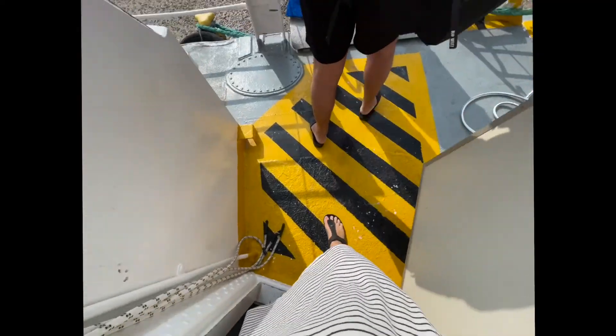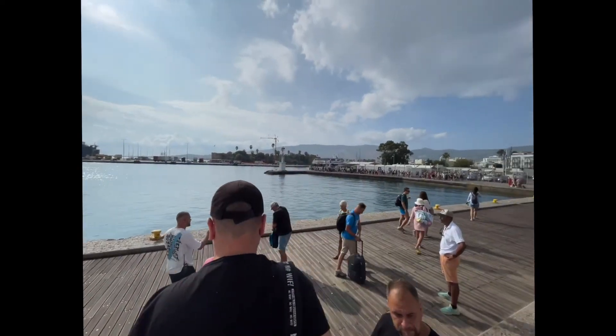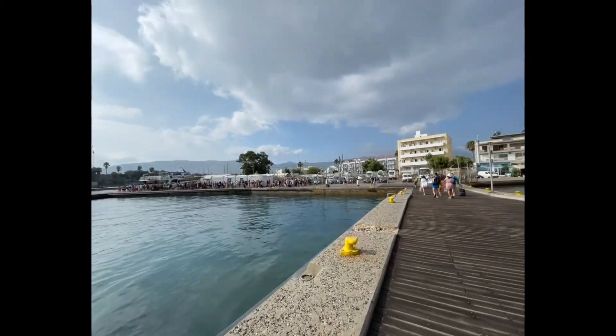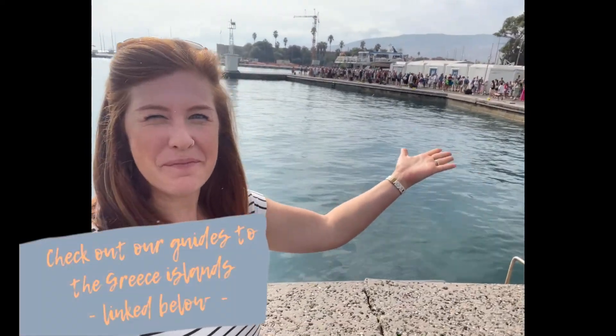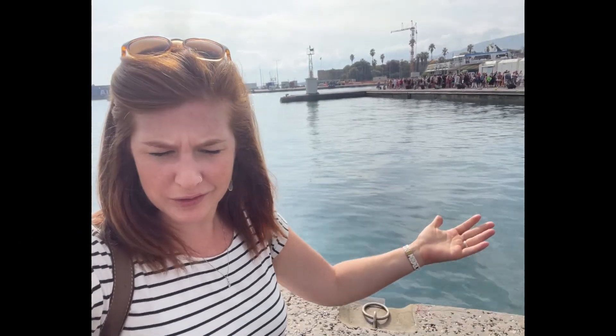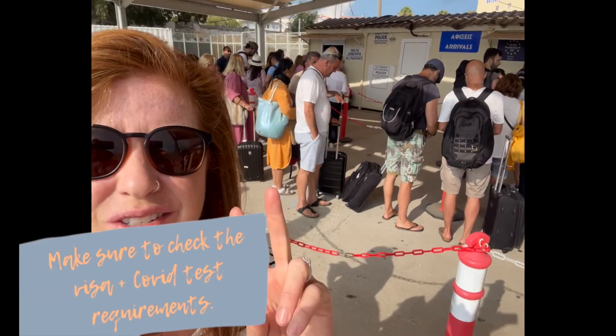We're getting off the boat — the difference — we're in Greece, we're here! Made it to the Greek island of Kos. We waited quite a while in the passport line. There are two passport controls.